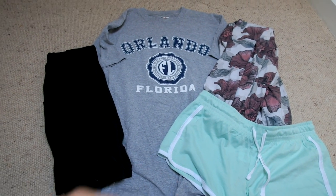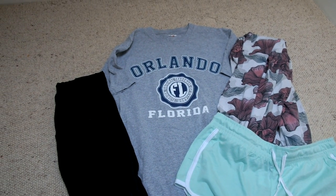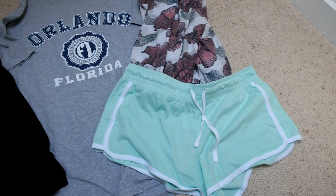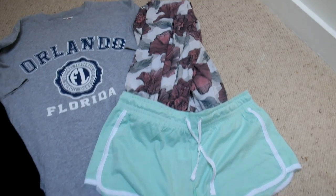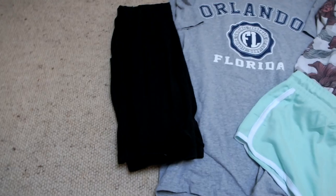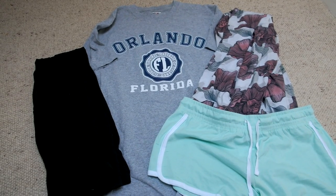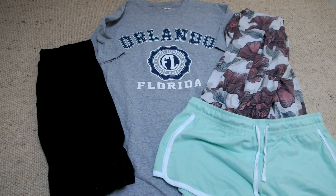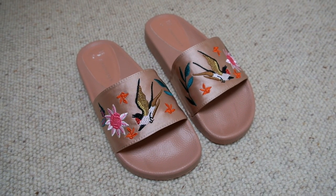For my pajamas I just have this plain grey Orlando top that my friend got me when they went to Florida, and I have some mint green shorts which I'll probably wear when I'm actually asleep because it gets very hot in the bunk beds. I'll probably wear my pajama bottoms or some black leggings when I go down to the yard for evening checks. Literally over half of my pajamas are just normal clothes I've sort of made into pajamas.